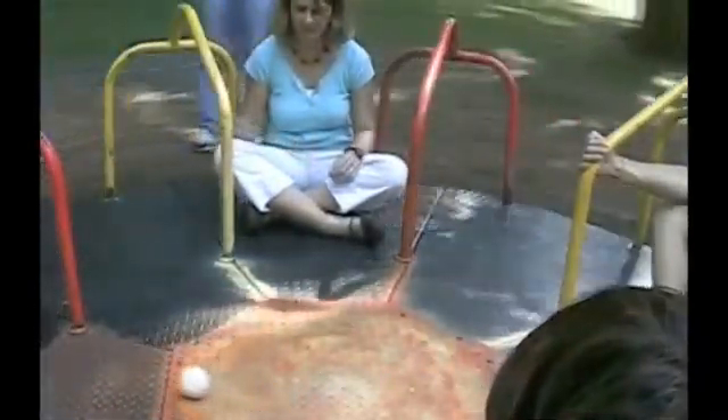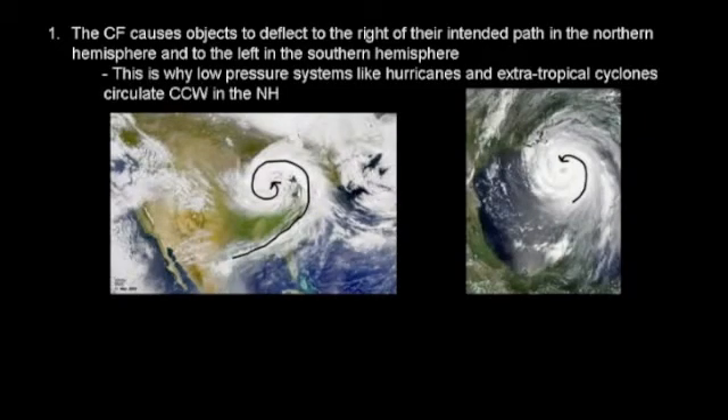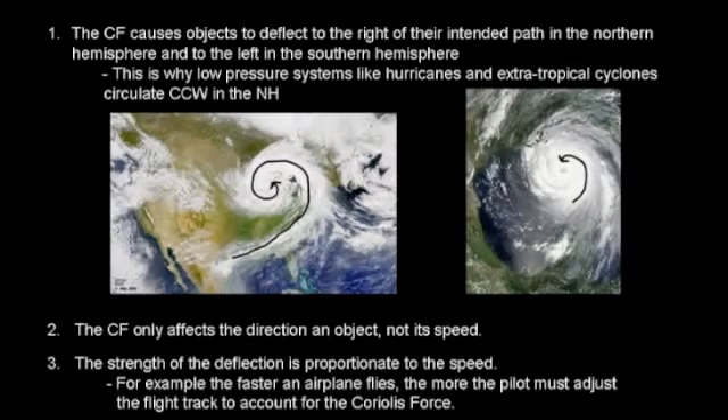Some important facts about Coriolis force. First, the Coriolis force causes objects to deflect to the right of their intended path in the Northern Hemisphere and to the left in the Southern Hemisphere. This is why low-pressure systems like hurricanes and extratropical cyclones circulate counterclockwise in the Northern Hemisphere. Second, the Coriolis force affects the direction of an object, not its speed. Third, the strength of the deflection is proportionate to the speed — for example, the faster an airplane flies, the more the pilot must adjust the flight track to account for the Coriolis force. And finally, the Coriolis force is zero at the equator and maximum at the poles.